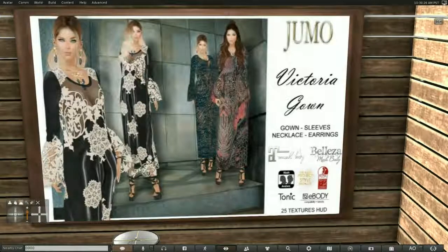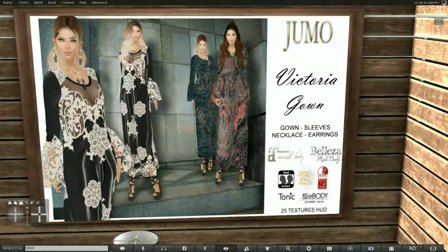This next item is from Jumo. It is called the Victorian Gown. It comes with the gown, the sleeves, the necklace, and the earrings — quite a lovely set. I do believe I like the black and white the best, but the other two designs are equally gorgeous. They come in standard mesh sizes, the Mesh Project style installer, Slink, Tonic, e-Body, Maitreya, and Beliza.